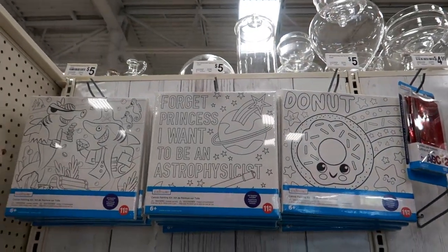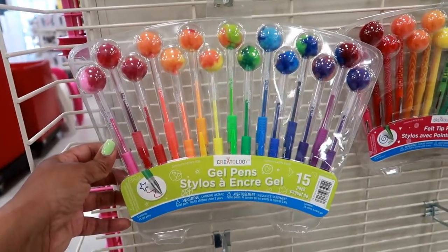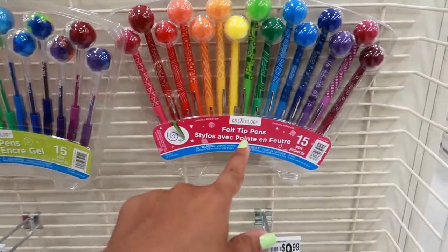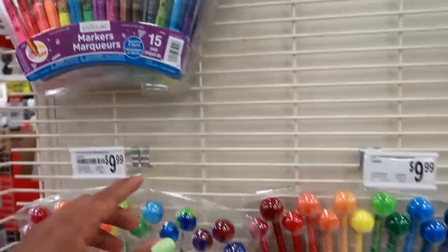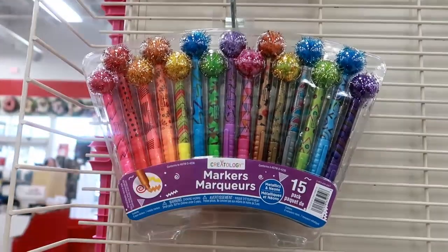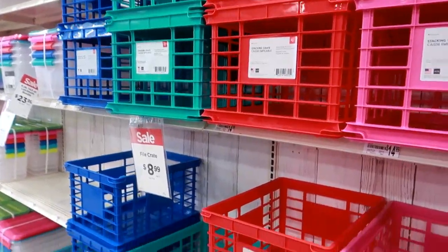Canvas painting kits for five dollars. Here's some gel pens for $9.99 — I love gel pens, they have different styles. This one is felt tip markers, and then you have these markers right here — look at the pom-poms on them. And then they have these giant stacking crates in different colors for $8.99.